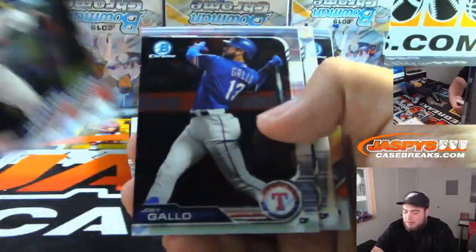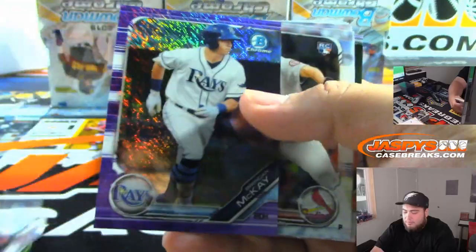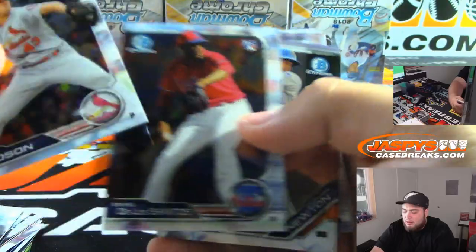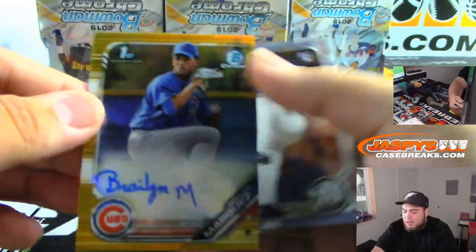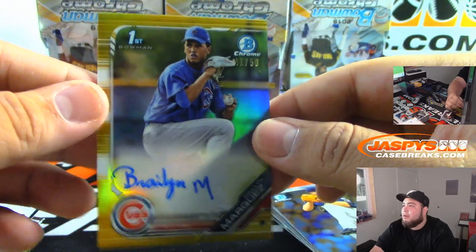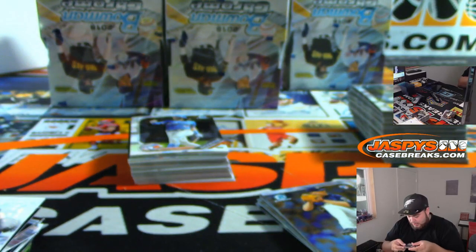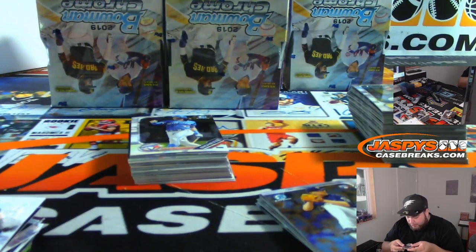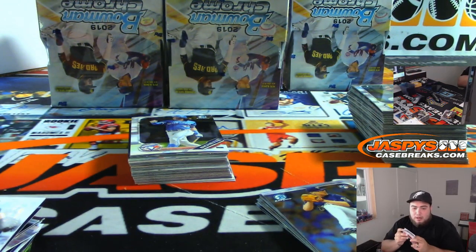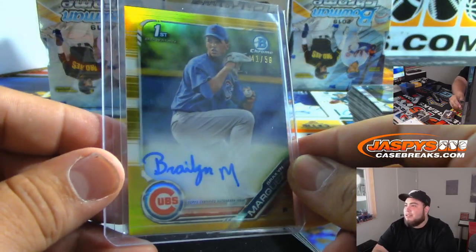Next box. Little shimmer. And look at that for the Cubs — Marquez, 41 of 50, Bowman's first gold. Very nice. That is Braylon Marquez — Cubs — going to Rex. There you go Rex — they'll never say I don't hit nothing for you.